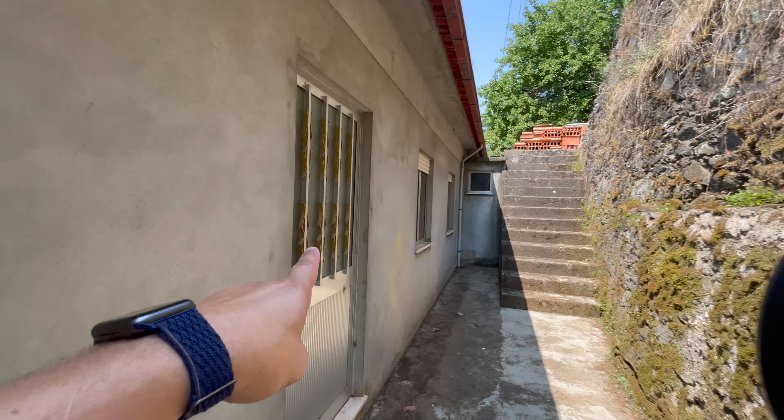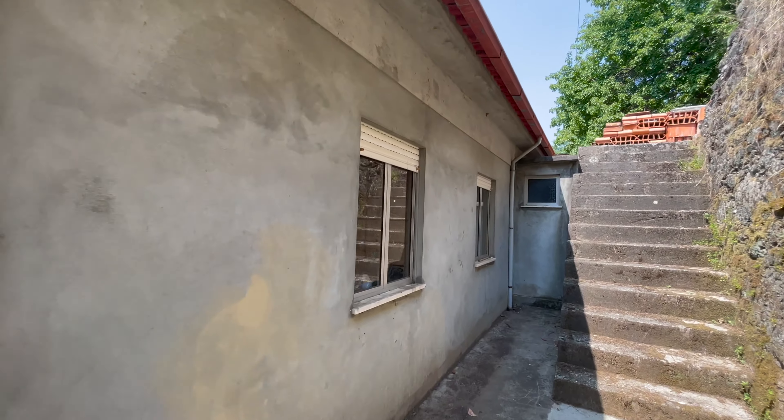This window here belongs to the kitchen. Now we're behind the house — this door also leads to the kitchen, and this window is still part of the kitchen. This would be one of the bedrooms, and that's the window for the bathroom. The roof is in pretty good shape. This is the ruin that belongs to the house — it's about 65 square meters. This space here is also part of the property.